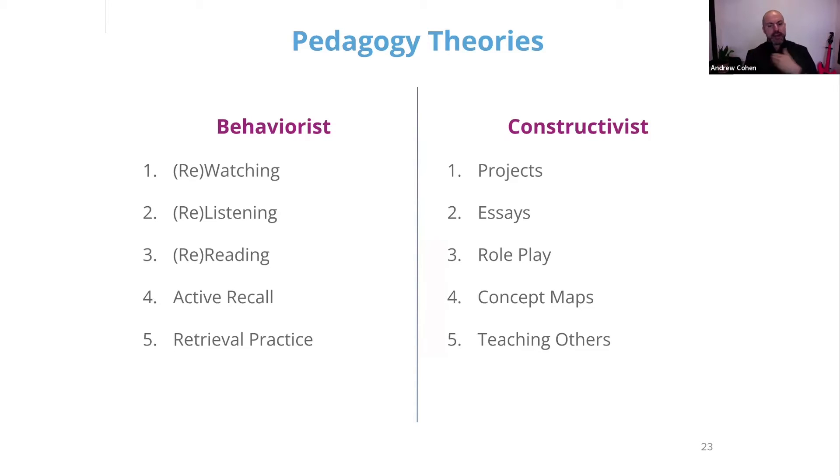And then on the right here we have constructivism, which typically is project-based learning — developing critical thinking, collaboration, developing your own knowledge and skills rather than having an educator sort of impart them upon you. As we look at this, it feels naturally obvious that constructivist activities are more likely to prepare students for the real-world challenges of the 21st century.